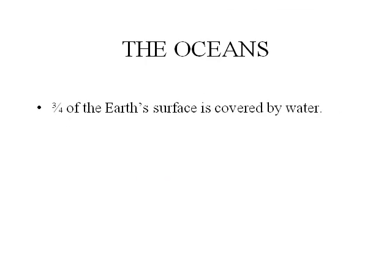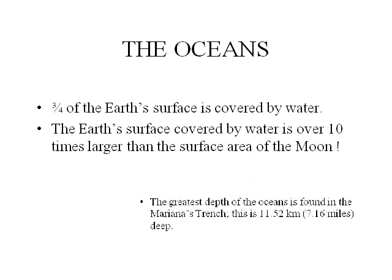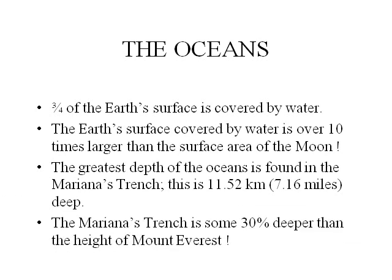The oceans. Three-quarters of the Earth's surface is covered by water, which is over ten times larger than the surface area of the Moon. The greatest depth of the oceans is found in the Mariana Trench. This is 11.5 kilometers or 7.16 miles deep. The Mariana Trench is some 30% deeper than the height of Mount Everest.